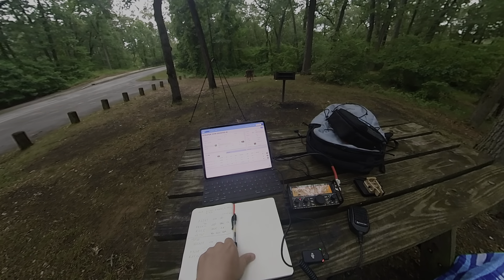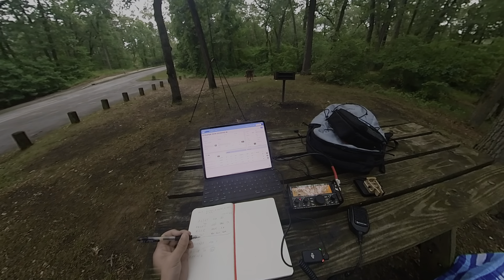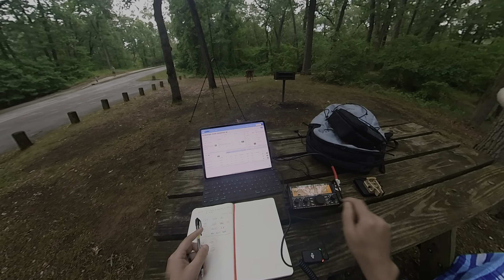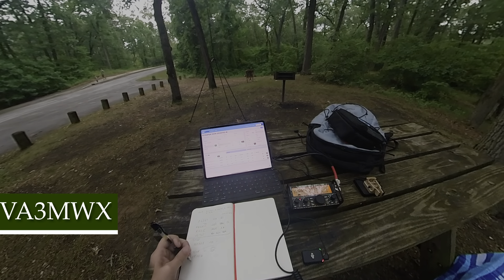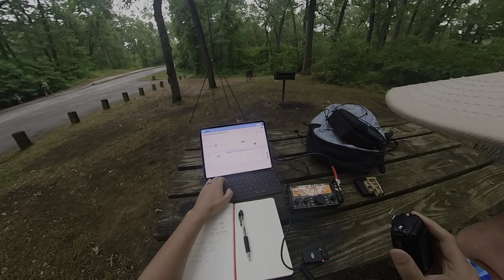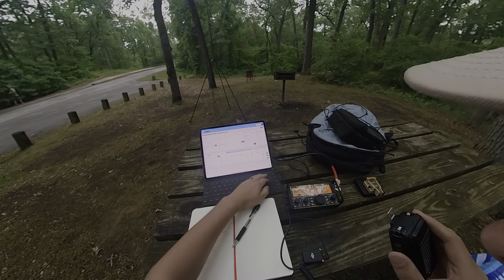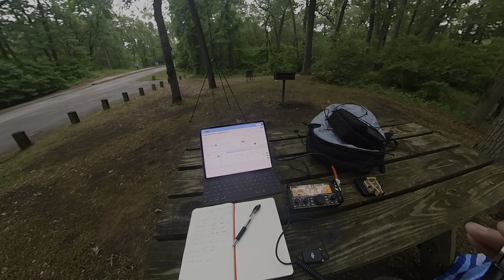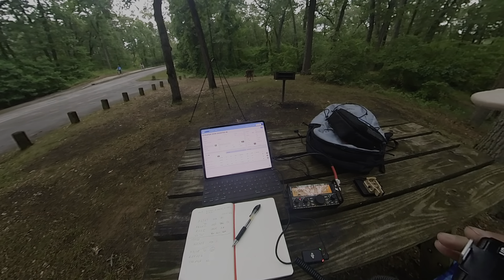CQ Parks on the Air, this is KC9AAP. Victor Alpha 3 Mike Whiskey X-Ray — you're 5-5 into the park. QSL, I've got you 5-5 into Southern Indiana this evening. Awesome, thank you for the contact. It's actually four parks in one, so once I get this all done you'll get the State Park, the National Park, and the two preserves. 73s and thanks for the contact.